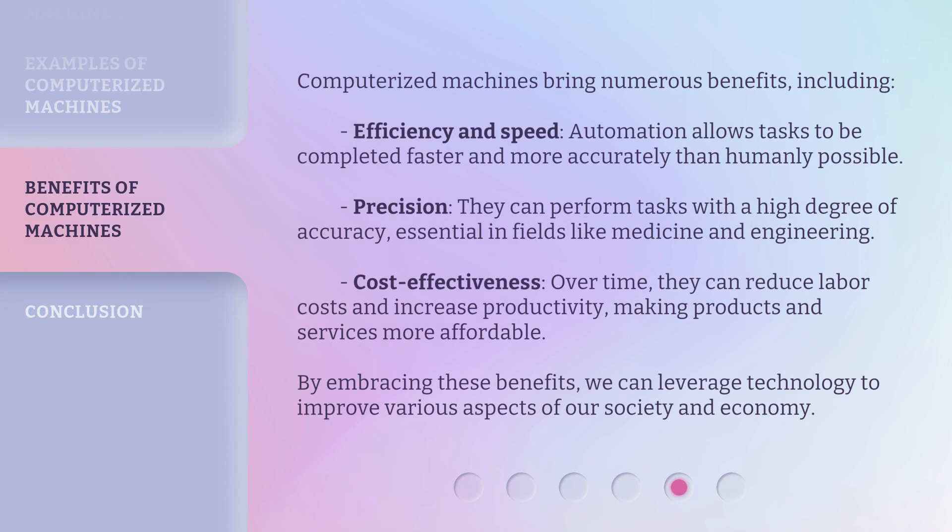Computerized machines bring numerous benefits, including efficiency and speed — automation allows tasks to be completed faster and more accurately than humanly possible. Precision — they can perform tasks with a high degree of accuracy, essential in fields like medicine and engineering. Cost effectiveness — over time, they can reduce labor costs and increase productivity, making products and services more affordable. By embracing these benefits, we can leverage technology to improve various aspects of our society and economy.